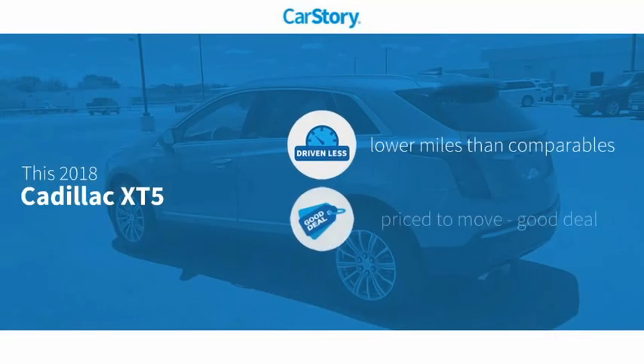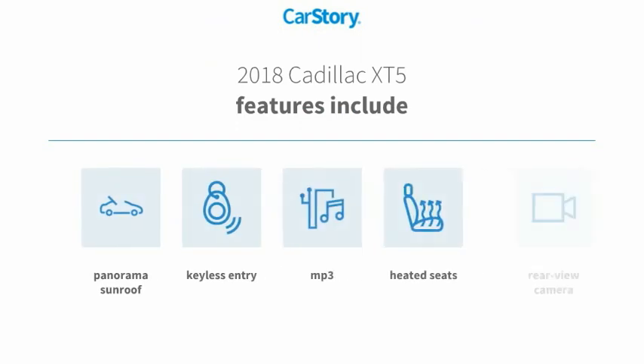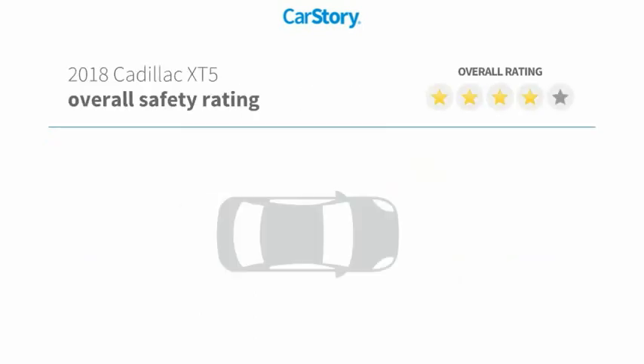Car Story Research indicates this vehicle as having lower miles with less wear and tear — a good deal. Features also include heated seats, keyless entry, rear view camera, MP3, and panorama sunroof. With these ratings.